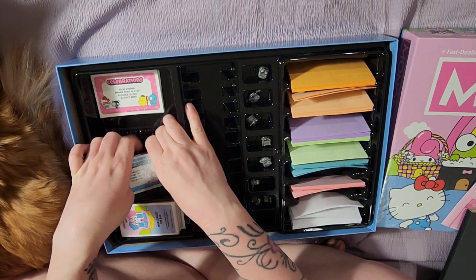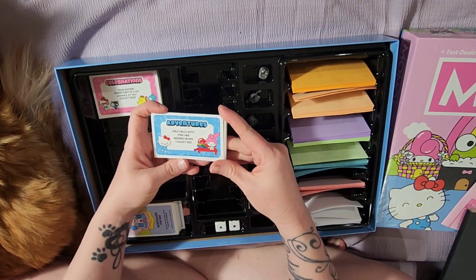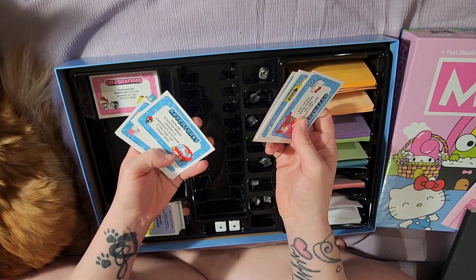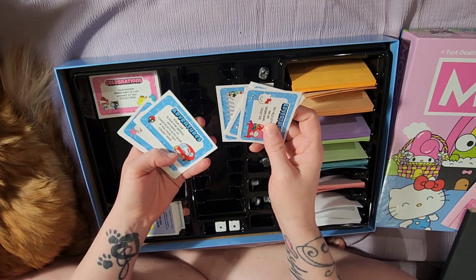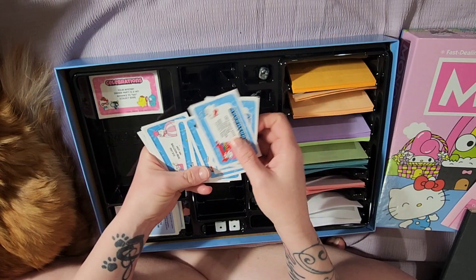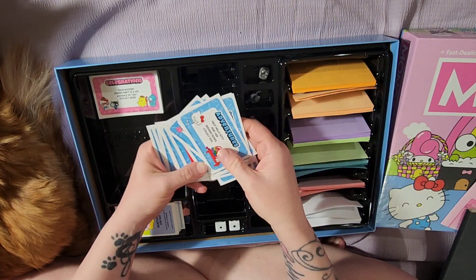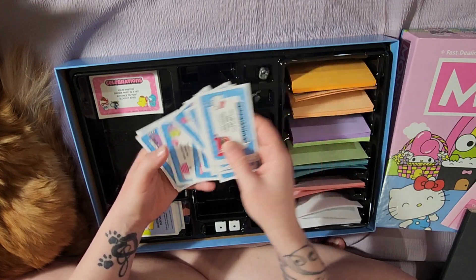Here is your adventure card: 'Help Hello Kitty find her missing bows — collect $50.' 'Your car is due for service — advance to Chococat's Auto Shop; if you pass Go, collect $200.' 'Go on a hot air balloon ride — pay $15.' They're all themed and super cute.